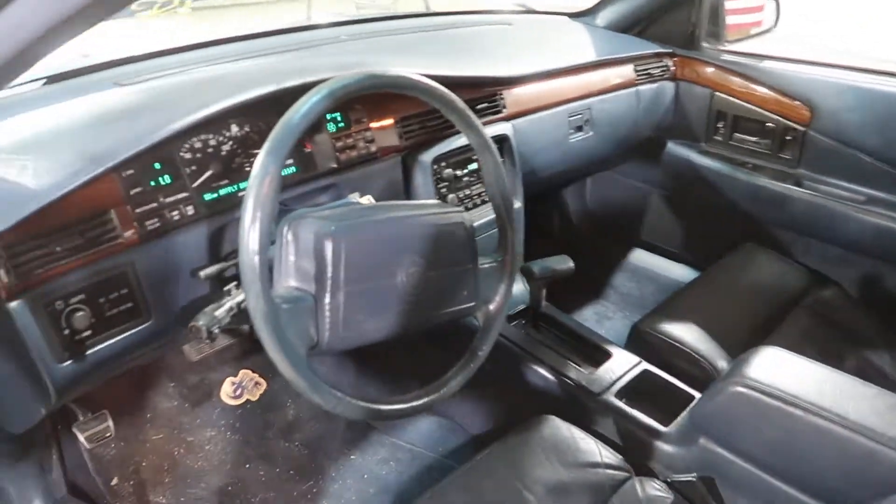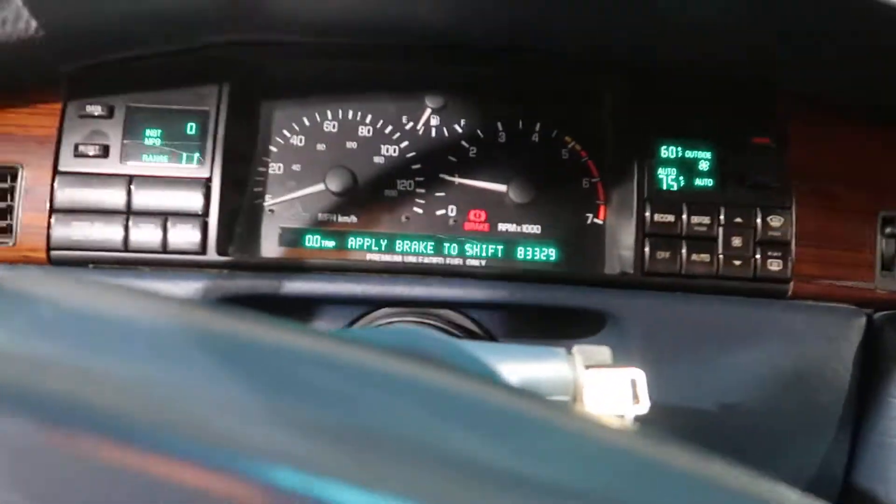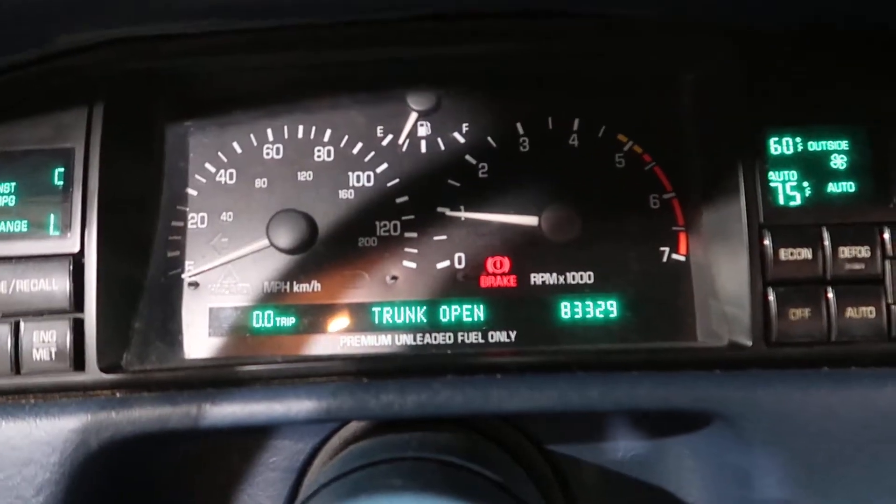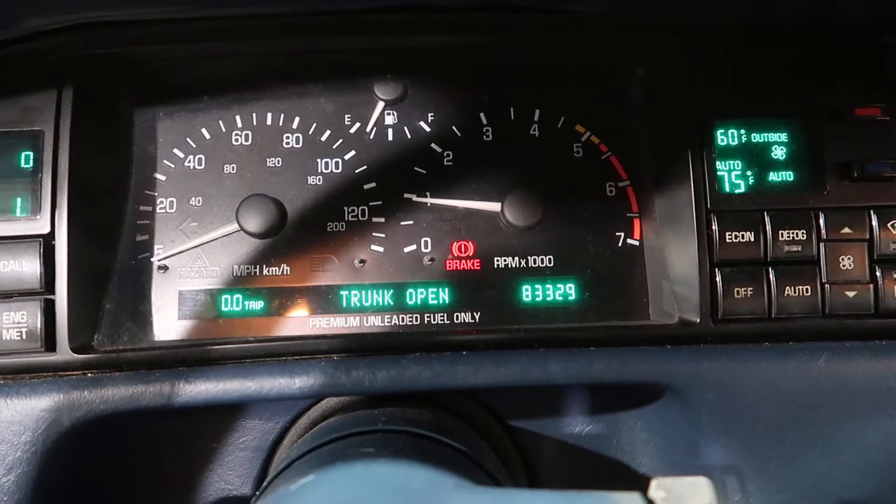Nice leather seats, really nice condition for the year. You can step in here. Turn the radio off. 83,329 miles.